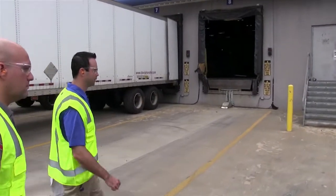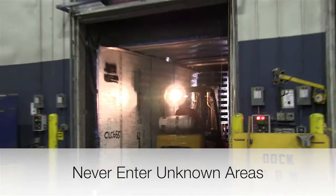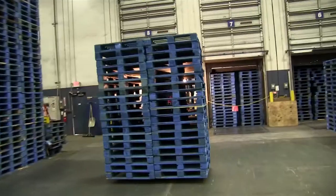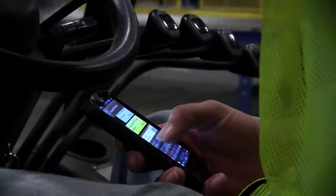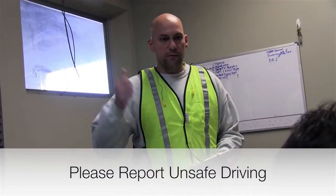Never enter unknown areas with forklift activity or blind spots. Always follow the customer's or management group's policies regarding segregation. If you feel unsafe entering any area of a visiting location, always stop and wait for assistance. If you see an operator driving fast or acting in any unsafe manner, it is your duty to report the operator to a plant supervisor.